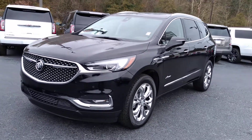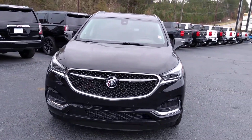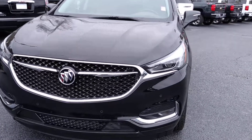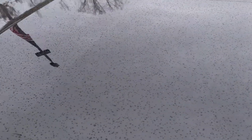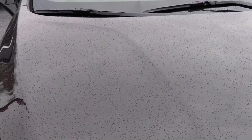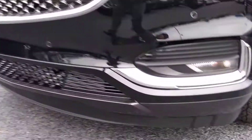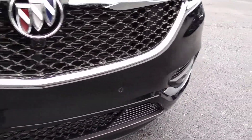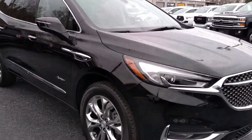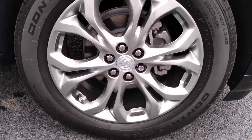Hey Cory, this is Brian here with Jimmy Britt Chevrolet in Greensboro, Georgia, just making you a quick video of this absolutely beautiful 2018 Buick Enclave Avenir. Give you a quick look at the hood here — your front parking sensors, beautiful black exterior, and your alloy wheels.